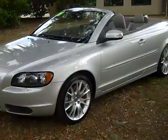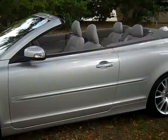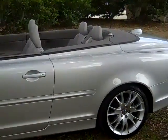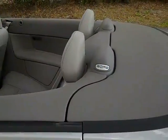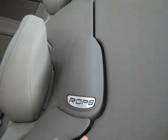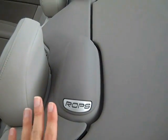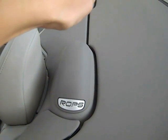We have fog lights, alloy wheels, and blinkers on your side view mirrors. I also wanted to show you this feature, which I think is really cool — this is a rollover protection system. So if you roll your car or even get rear-ended, these will deploy and shoot up to help protect your rear passengers.